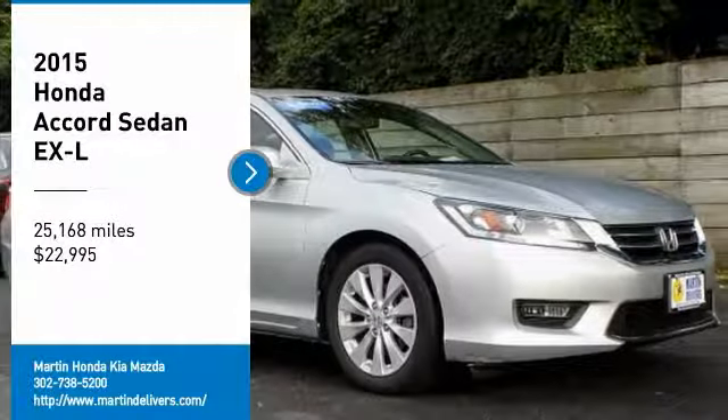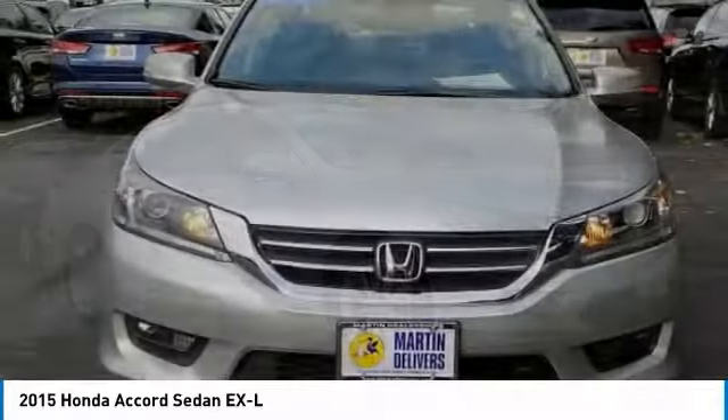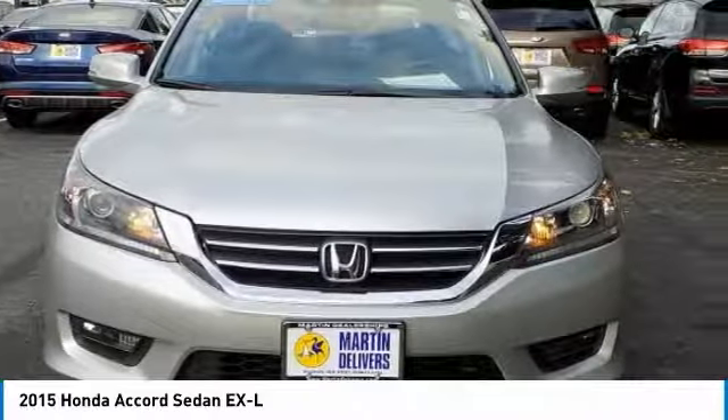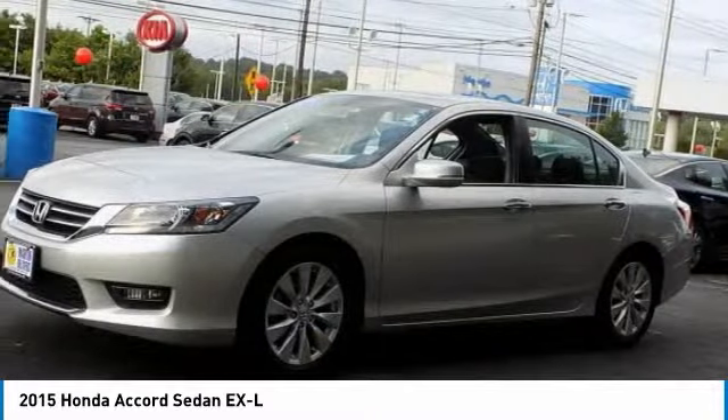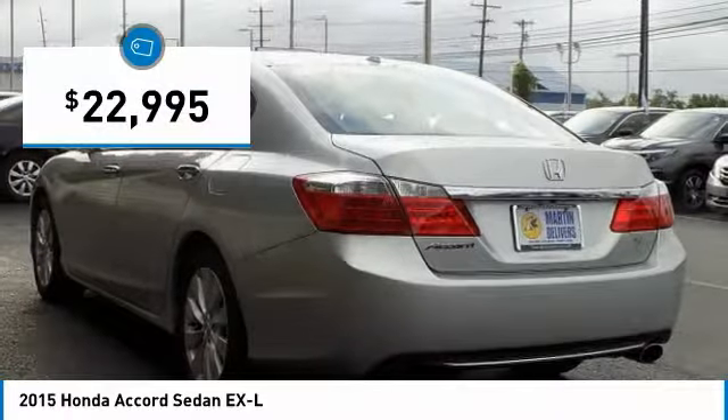Stop by and take a look at the 2015 Accord — ingeniously simple, yet overflowing with luxury and technological creativity. All that and more in the Accord, priced below $25,000.